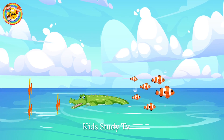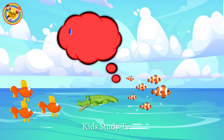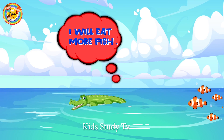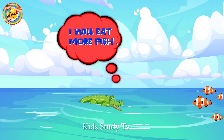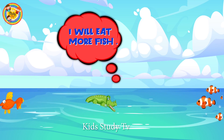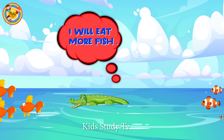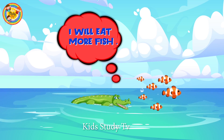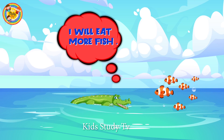Wow, there are so many fishes! So let's count the fishes — which one is greater in number? I will only eat more fishes, so let's count the red fishes and the orange ones. Oh, the orange fishes are greater in number, so I will eat the orange fishes!